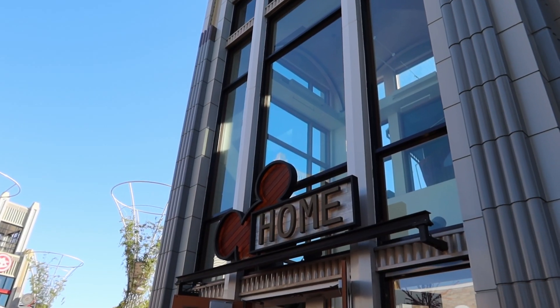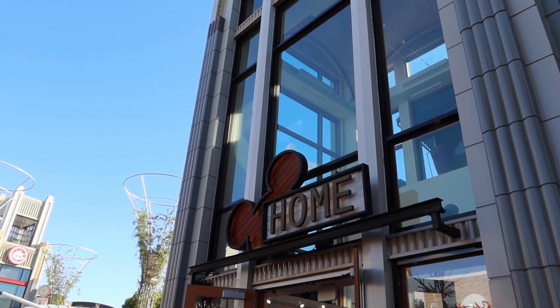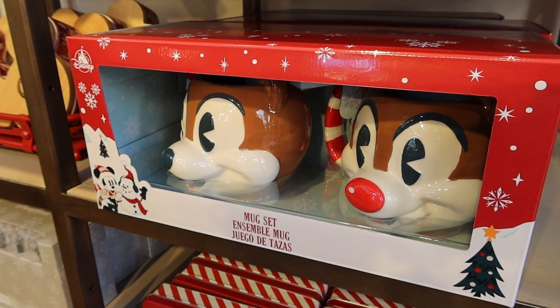Let's go on down the road here and see what else we can find. Our next stop is the Home Store. Let's see what type of holiday festivities are going on inside there. We come in, the first thing we see is this mug set from Chip and Dale at $40.